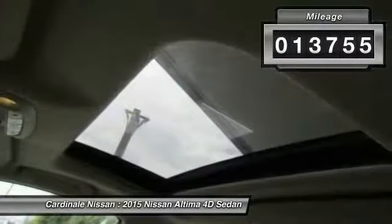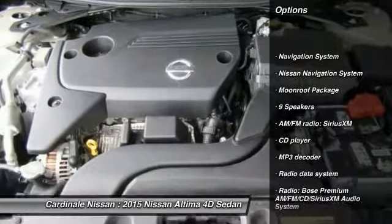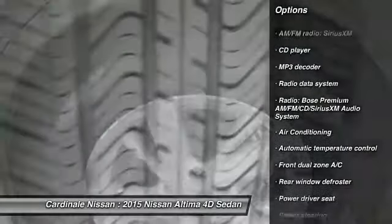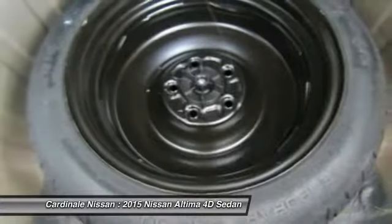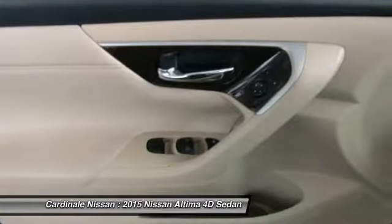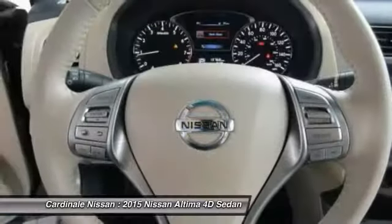This vehicle has less than 15,000 miles. Here are some of this vehicle's great options: traction control, navigation system, power passenger seat, dual airbags, air conditioning, Bluetooth, moonroof, power steering, one owner, four-wheel disc brakes. Drive away with a great deal on this vehicle. Call or stop in today.